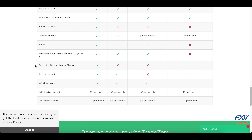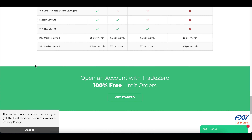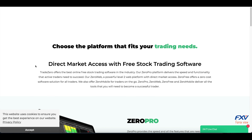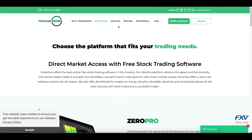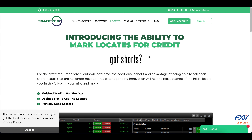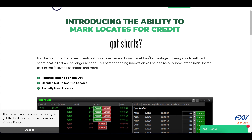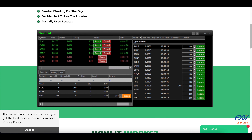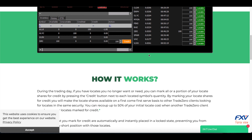On TradeZero, the account types depend on the amount you wish to deposit and the type of trading you wish to apply. The broker offers two account types: the cash account and the margin account. The cash account requires a minimum deposit of $300.